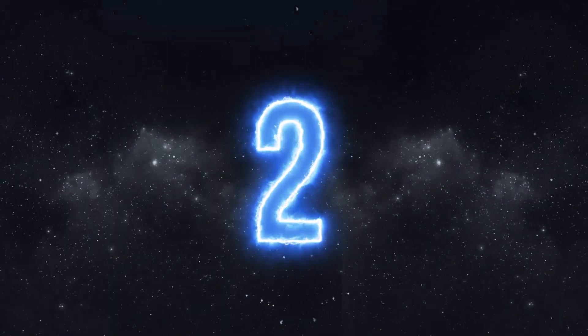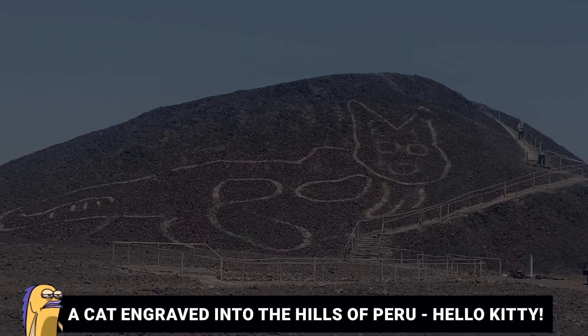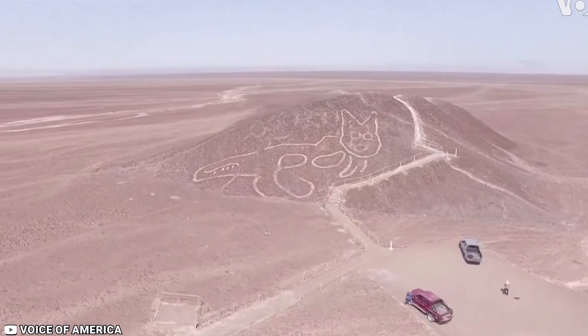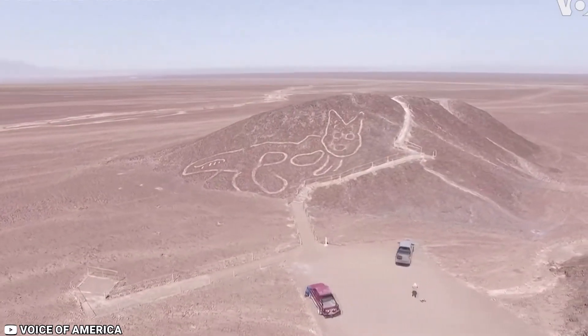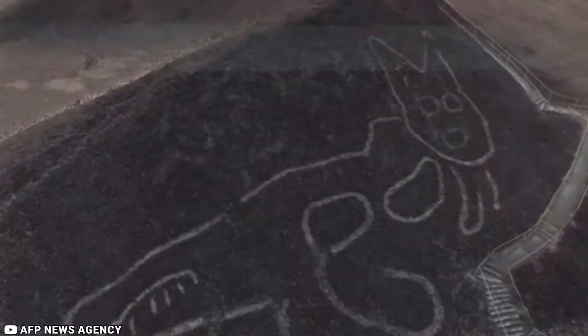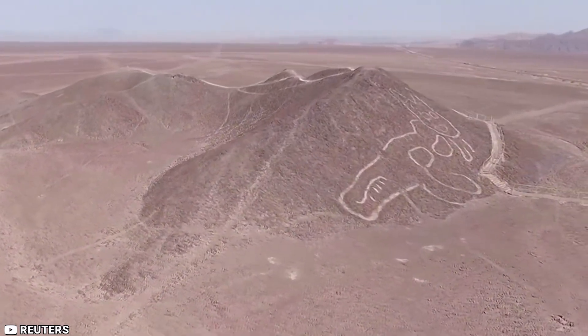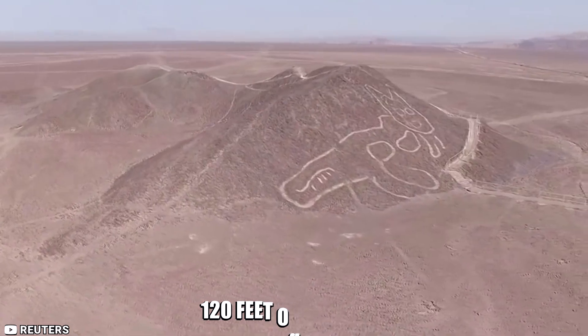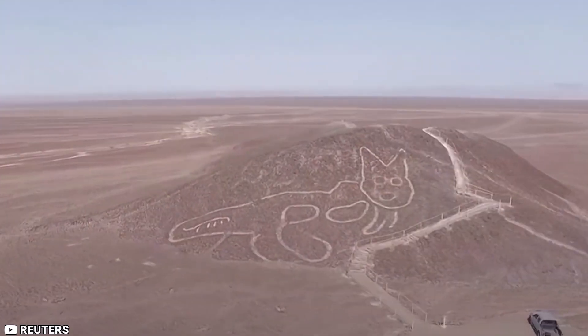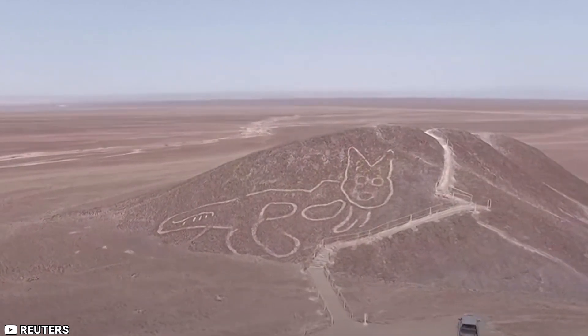Number 2: The cat engraved into the hills of Peru. Here is another relic associated with the Nazca people — what creative and artsy geniuses they must have been. The hills of Peru feature the oldest geoglyph of that area. The cat's geoglyph spans across 120 feet of land. Was this cat a symbol of greatness to the Nazca people, or perhaps it was a dear feline friend of a native?